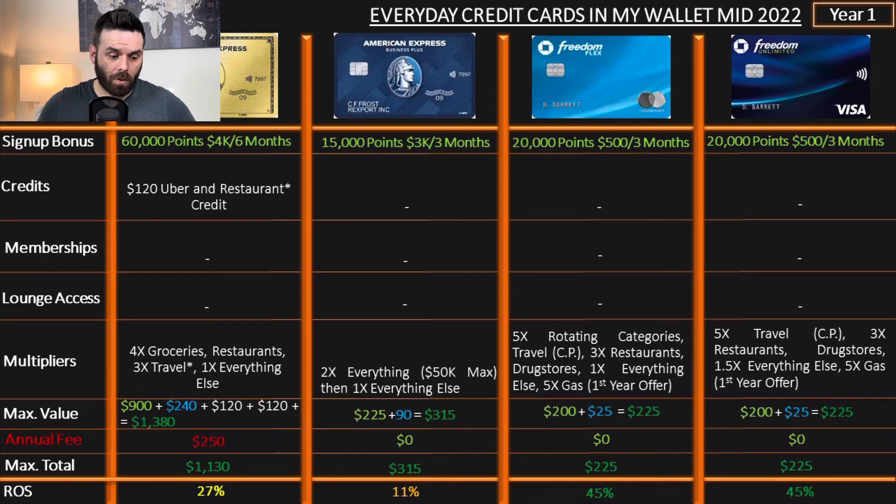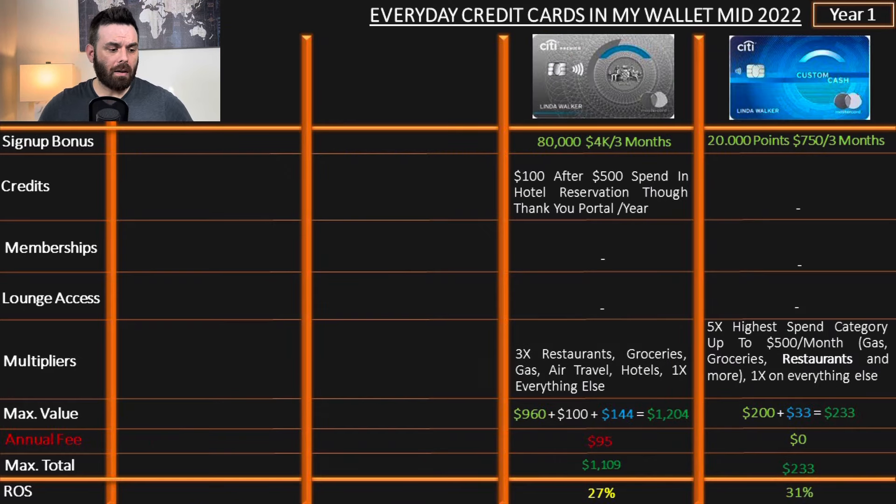On the Freedom Unlimited, it has exactly the same sign-up bonus and a 45% return on spend for the first year. This is basically 1.5x on everything — that's its main feature. Moving to the Citi Premier, I haven't really used the $100 credit so far this year since I haven't traveled much. But the multipliers are why I always keep this card. If I don't remember what to use for a category, or merchants don't accept American Express, I use this one and it always works. The sign-up bonus is 80,000 points after spending $4,000 in three months — that's a no-brainer, at least $800 cash value. The return on spend is 27%.